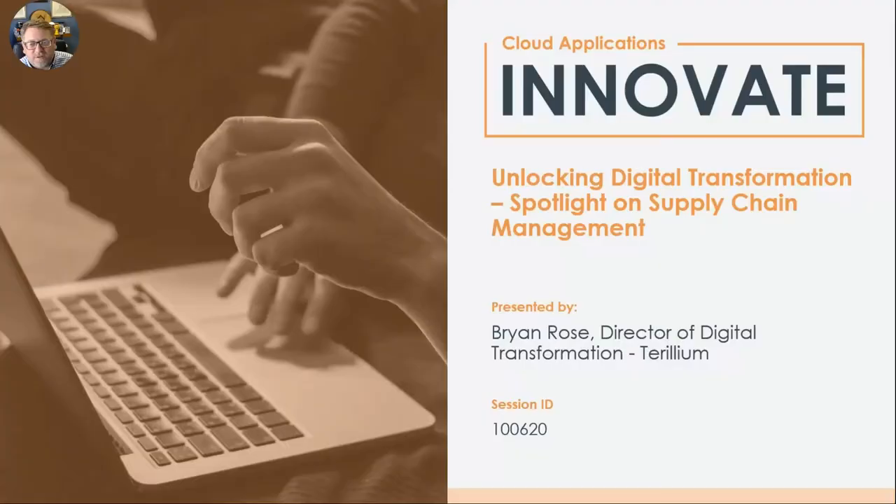Brian has been involved in numerous successful implementations and upgrades across a wide range of industries and is product certified in all JD Edwards manufacturing applications. We're lucky to have Brian, and thank you to Brian and the Trillium team for presenting this week. Without further ado, I will pass it over to you to start your session.